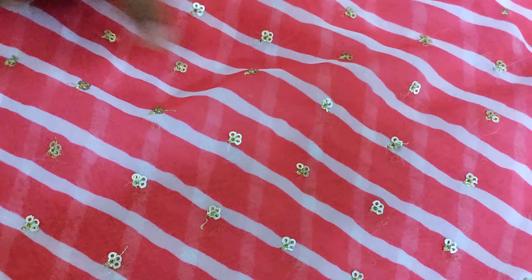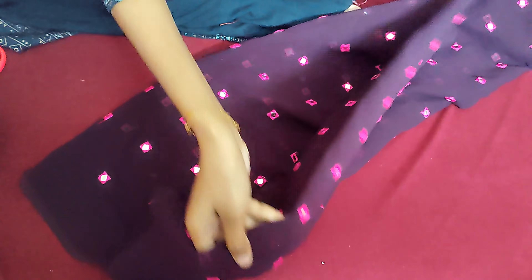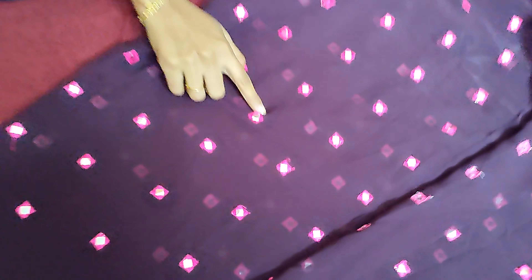This is a white color. This is black color. This color is pink. This color is also pink. For me, this color is not as a brown color.